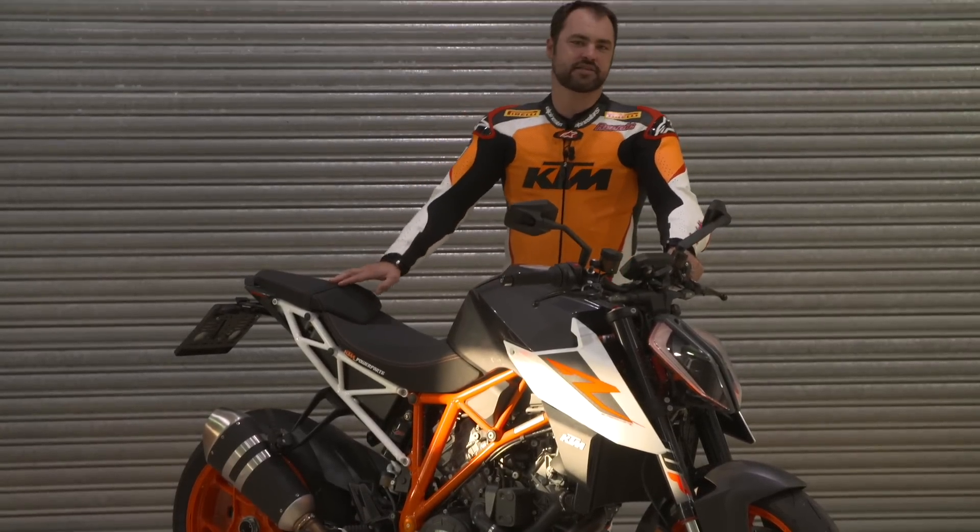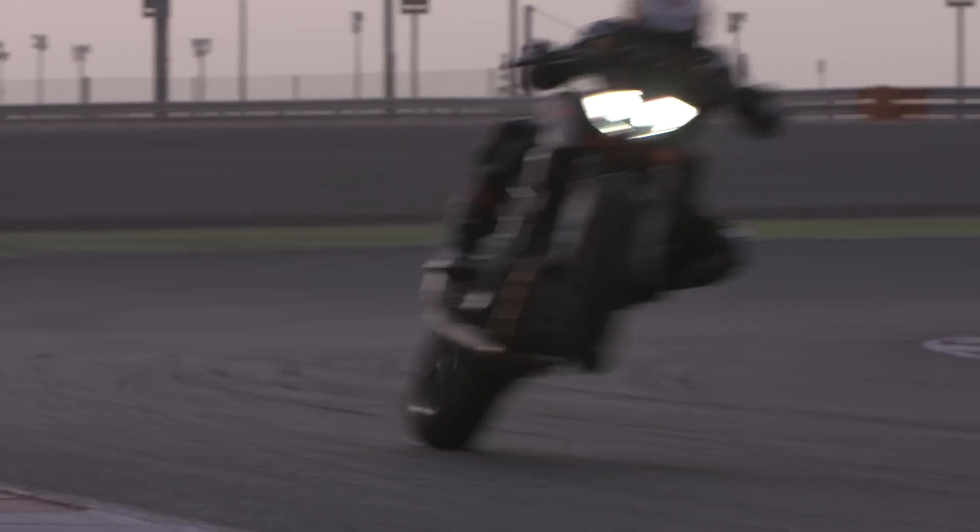The 1301cc engine is an absolute powerhouse — this is one of my favorite engines ever. You can pull fifth-gear wheelies on this thing; Jeremy McWilliams has been doing it down the straight. But the engine is so user-friendly — that's what's deceiving about this bike. It just has such a forgiving nature to it.